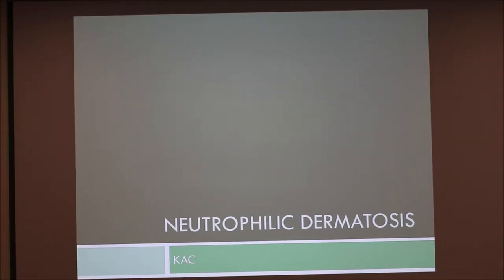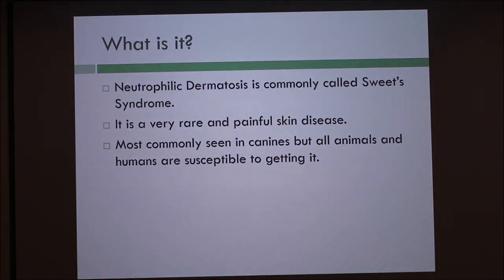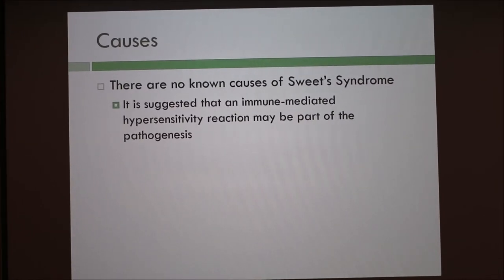Today I'm going to be talking about neutrophilic dermatosis, commonly called Sweet Syndrome. It is a rare painful skin disease, most common in canines, but all animals and humans are able to get it. There's no known specific cause for Sweet Syndrome. It's suggested that it's an immune-mediated hypersensitivity reaction that may be part of the pathogenesis.